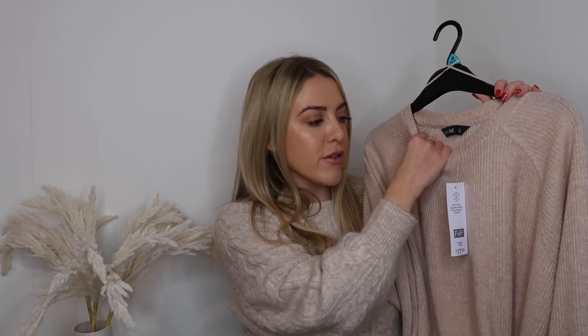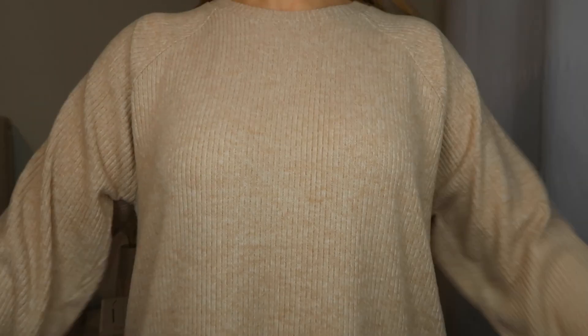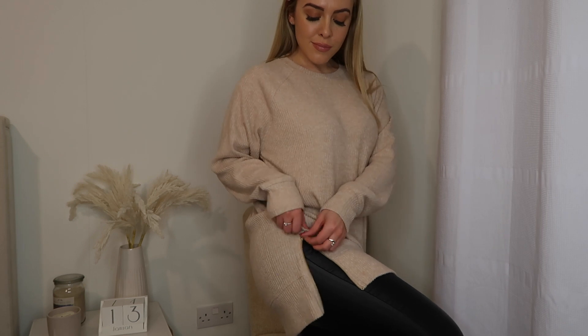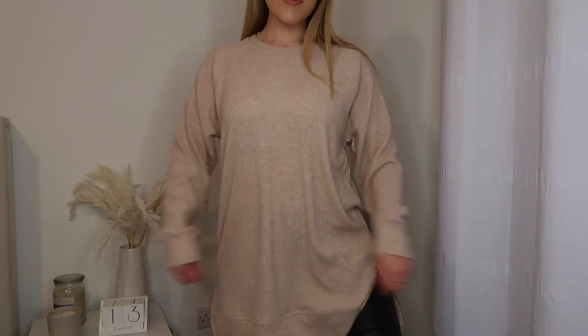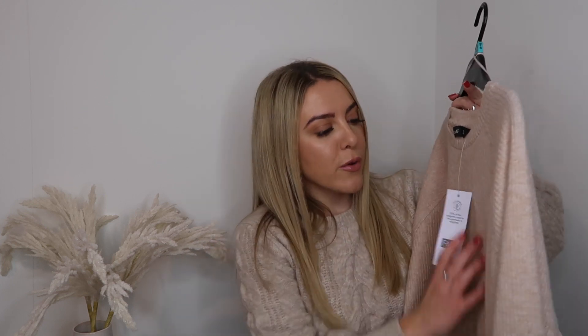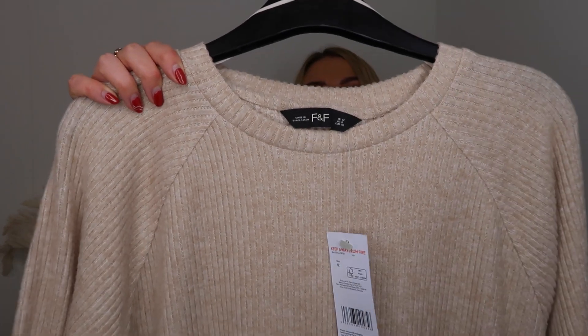I also picked up a nice little jumper — the material is so soft, like a really soft knitted ribbed fabric. I got it in a size 12 because they didn't have a 10, but I quite like that it'll be oversized. It was £17.50 and it's got a zip either side, so you can wear it undone so it kind of splits — almost like a dress with leggings or tights, or just as a basic with a nice coat and heeled boots.